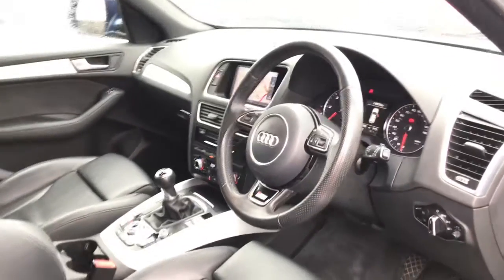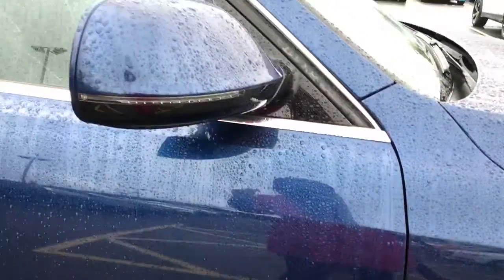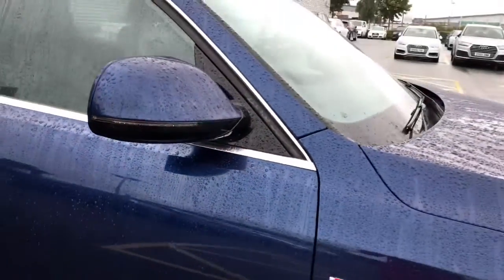For more information on this approved used Audi Q5, please give us a call here at Stoke Audi on 01782 488 205. Thank you for watching.